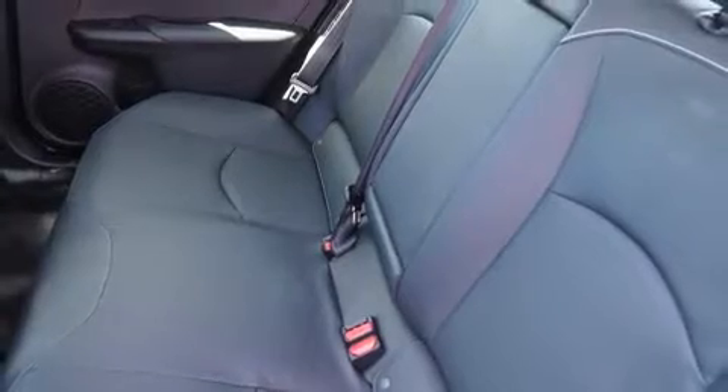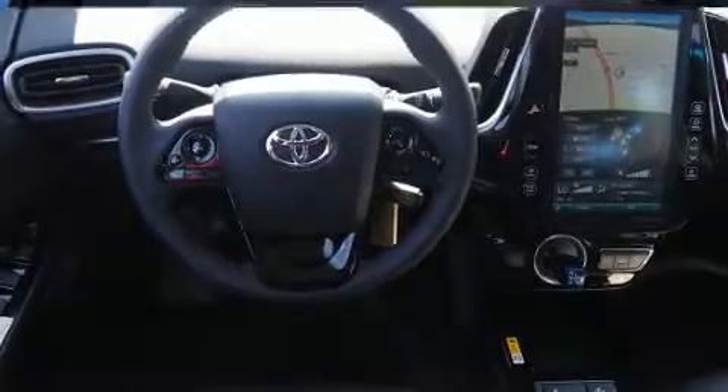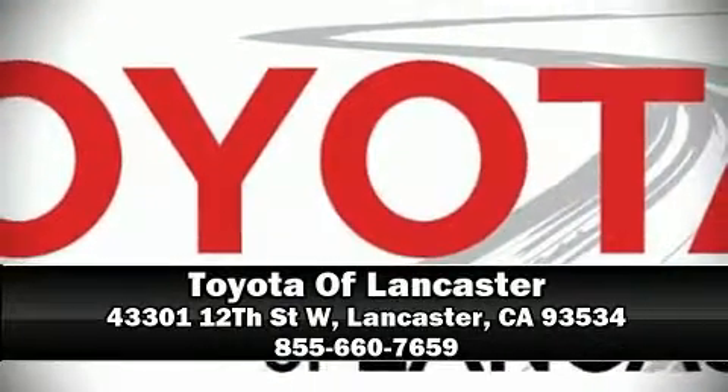With electronic stability control supplementing mechanical systems, you'll maintain precise command of the roadway. Our experienced sales staff is eager to share its knowledge and enthusiasm with you — come on in and take a test drive.